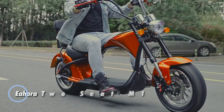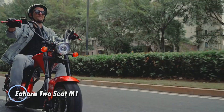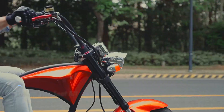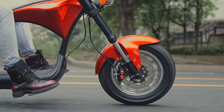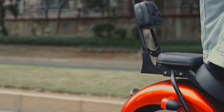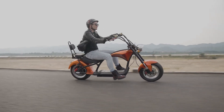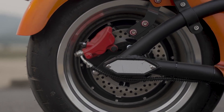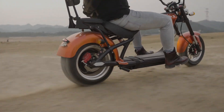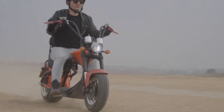The Hora 2-Seat M1 is an outstanding electric scooter crafted for family adventures, priced at $2,465. Its innovative dual-seater design allows parents to comfortably transport their children, creating memorable outings together. Powered by a formidable 2,000-watt motor, the M1 reaches impressive speeds of up to 37 miles per hour and effortlessly handles inclines of 30 degrees, delivering a robust 124 Newton-meters of torque.